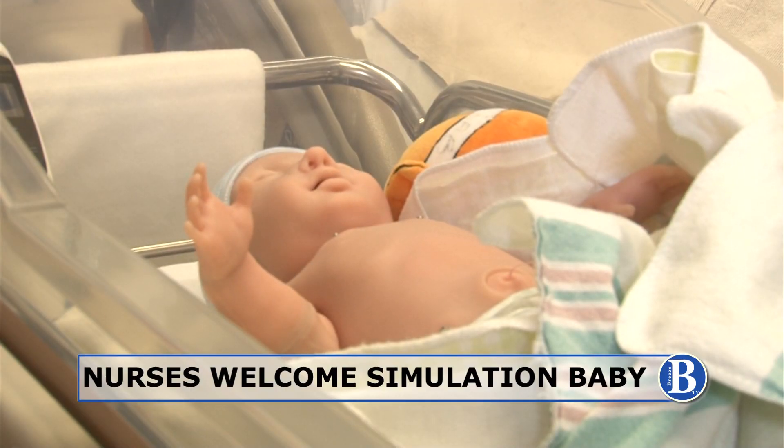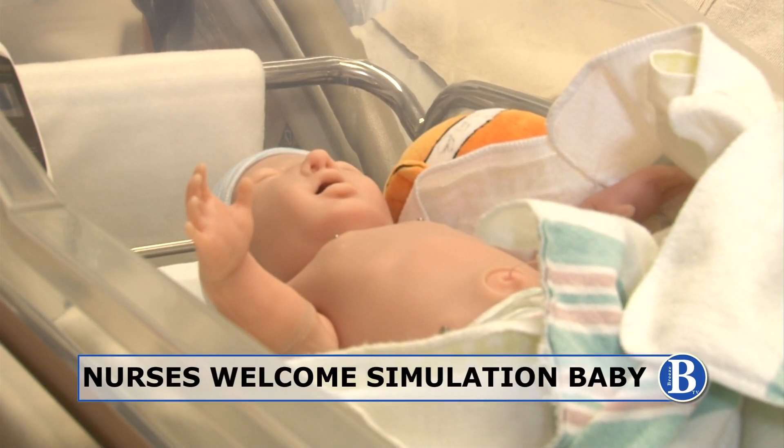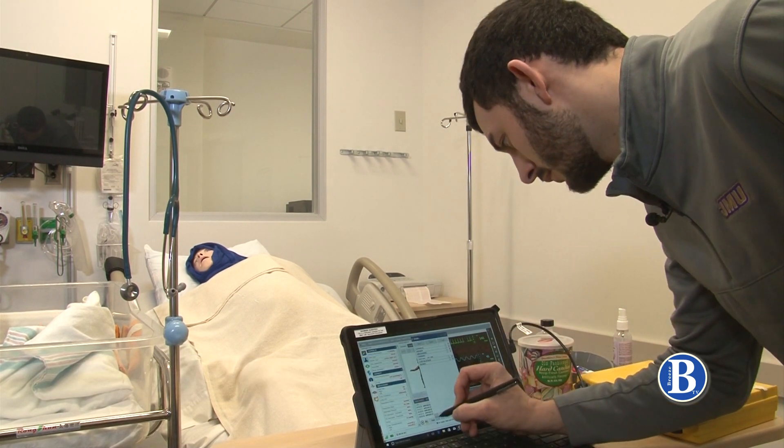A tiny robot has brought a new medical teaching experience to JMU's School of Nursing. Breeze TV's Anna Saunders shows us the new learning tool making an impact on nursing education. Super Tori is the latest technology in newborn simulation and now JMU Nursing's latest addition to their training labs.